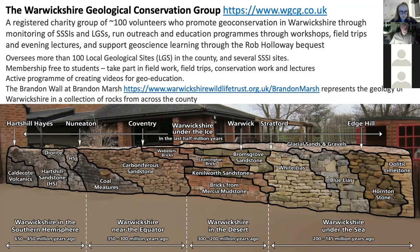If you'd like to join the society, it's free to students and you're most welcome to take part in fieldwork, field trips, conservation work and lectures. We have field trips evenings and weekends throughout the summer, some residential trips, and lectures throughout the winter, usually once a month. The Brandon Wall at Brandon Marsh is a display put together over several years that records the geology of Warwickshire in building stones, showing all the lithologies of rocks in Warwickshire. Across the bottom of that slide you start on the left with the oldest rocks — the Caldecote Volcanics, which are Pre-Cambrian — and as you go right the rocks get successively younger, all the way through to the Jurassic Hornstone and Lias limestones.